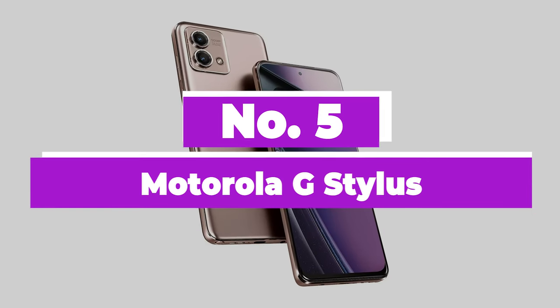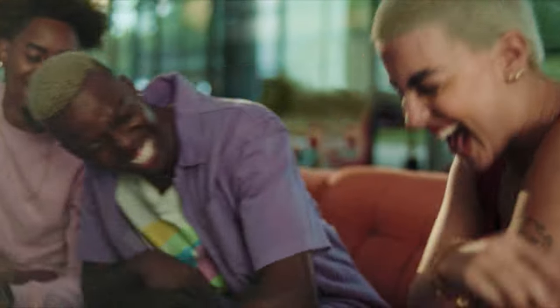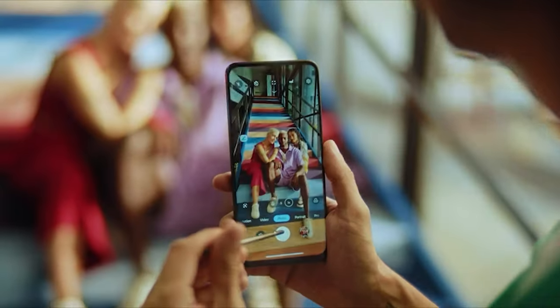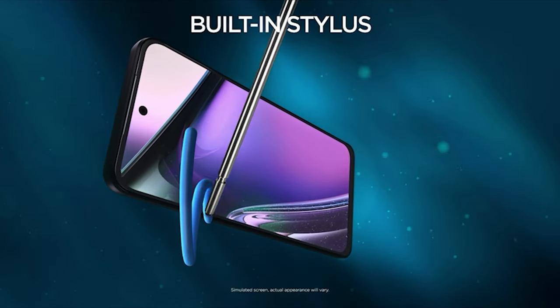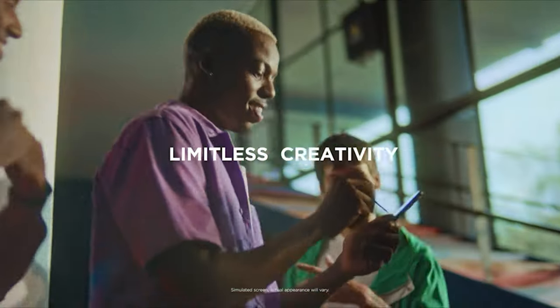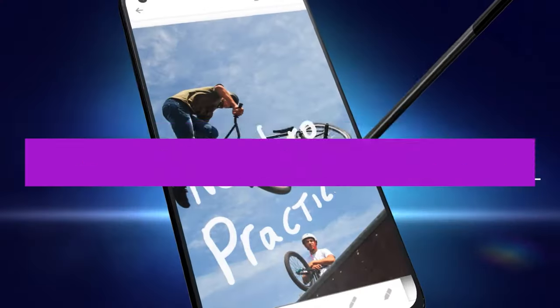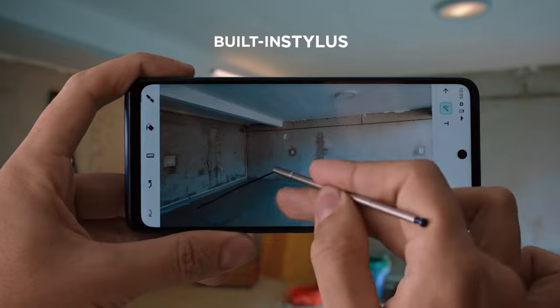Number 5: Motorola G Stylus. The newest iteration of the Moto G Stylus remains somewhat unique in the budget Android market because it includes a stylus. The software implementation of stylus-specific features remains a highlight of the device, and so does its low price. The device features a MediaTek chipset, 4GB of RAM, and a sleek 90Hz display, providing acceptable and reliable performance.